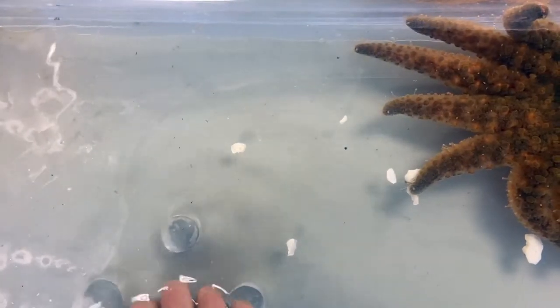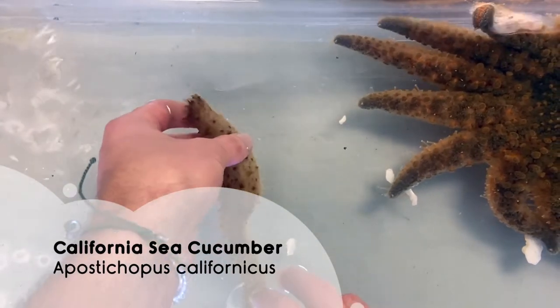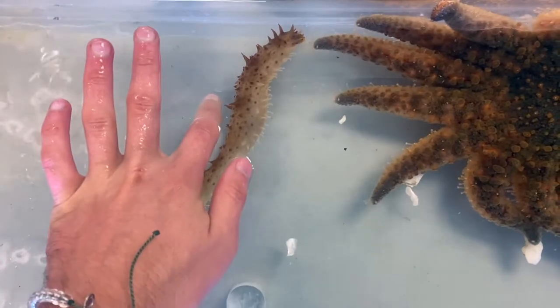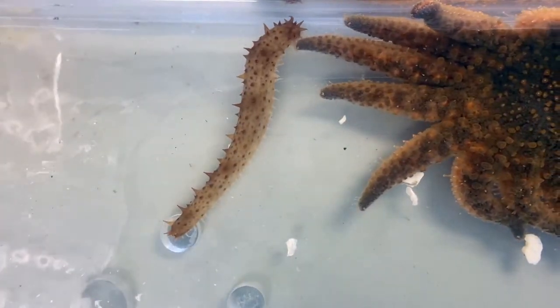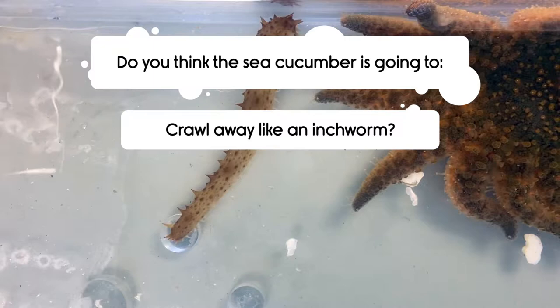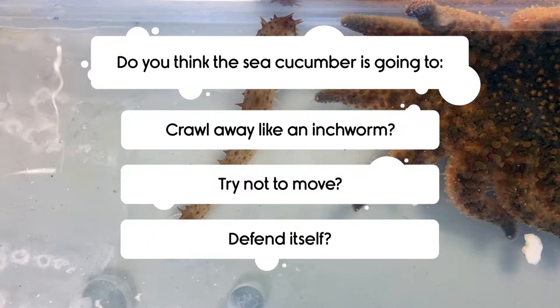First up we have a young California sea cucumber. Do you think the California sea cucumber is going to crawl away like an inchworm, try not to move, or somehow try to defend itself?